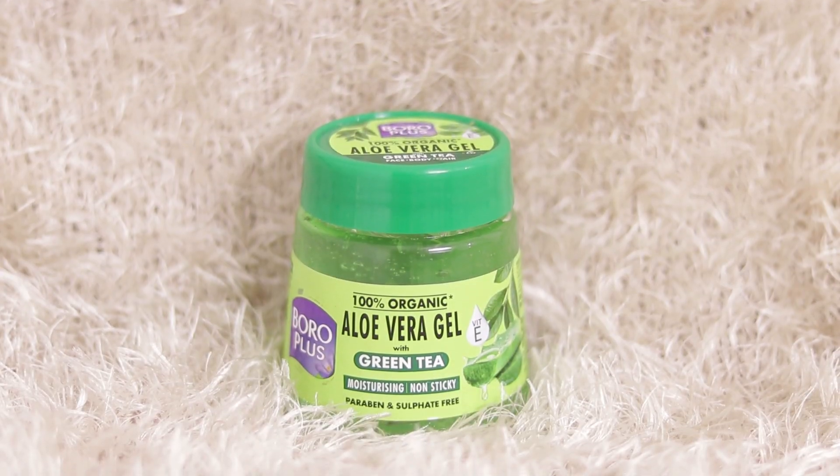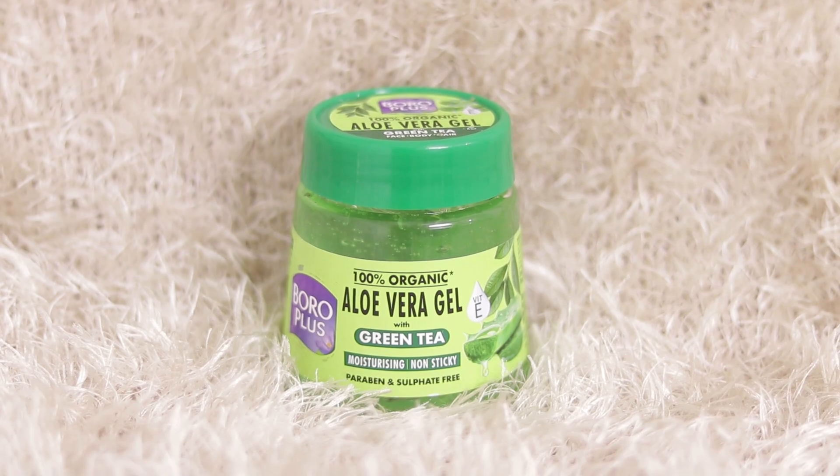Now, if you are thinking there are so many brands of aloe vera gel available in the market and wondering which one to try, let me tell you — I have been using Boroplus aloe vera gel with the goodness of green tea. I like this because it is 100% organic, and I trust it because this is from the house of Emami, which is a very well known brand. So now we are coming to the 5 best uses that can make your skin flawless and glowing.